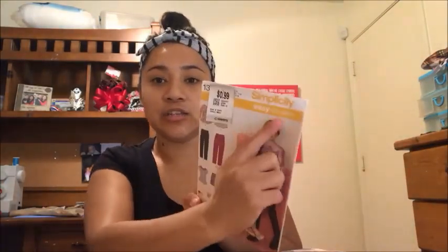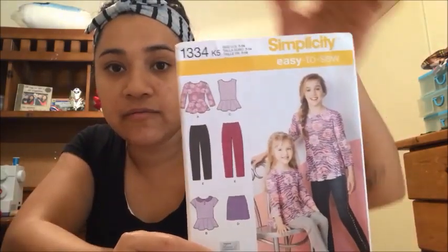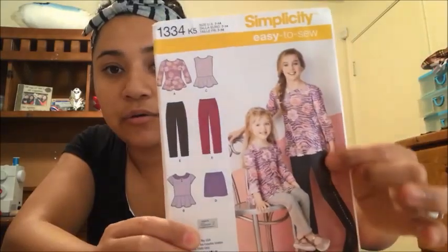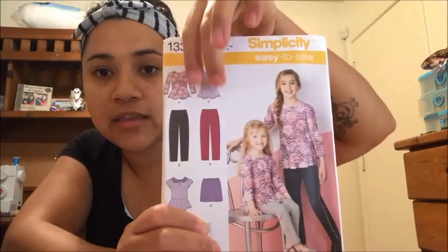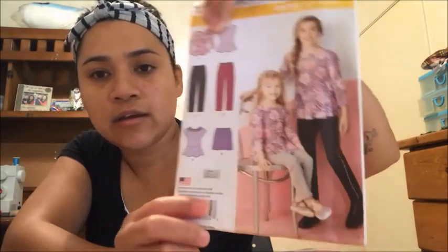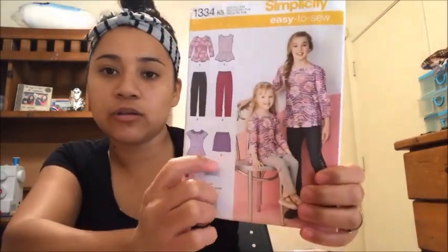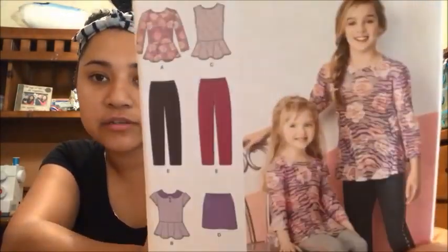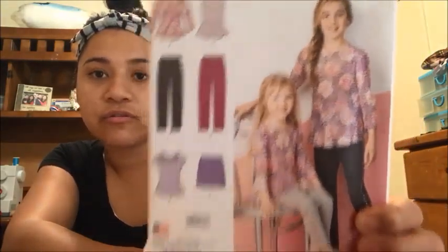This one is an easy-to-sew Simplicity — Simplicity 1334. It's a peplum long-sleeve top, a peplum top, leggings or pants, another peplum top with a collar, a skirt, and kind of like a cute little bell skirt. I think this would be so cute to sew for my daughter.